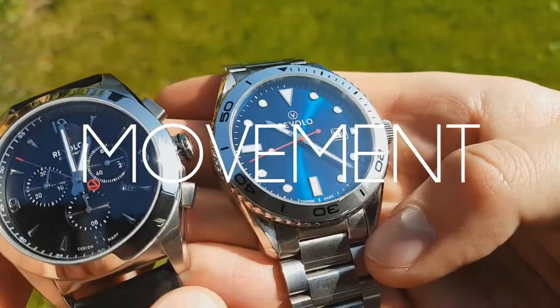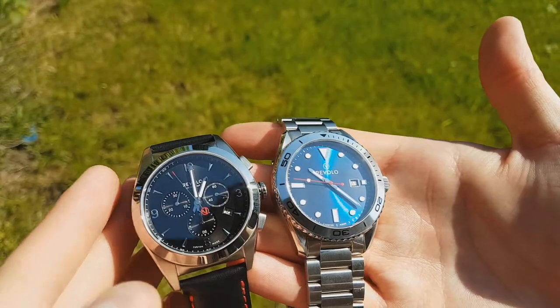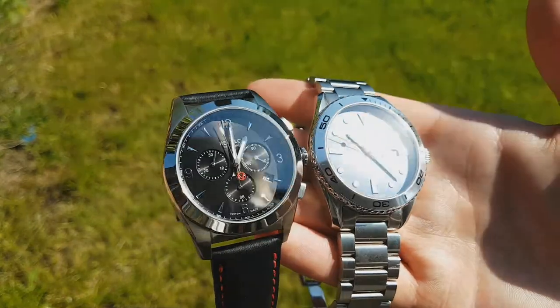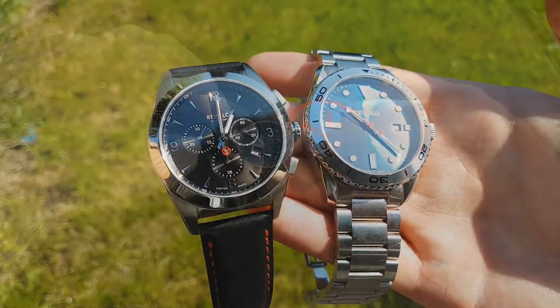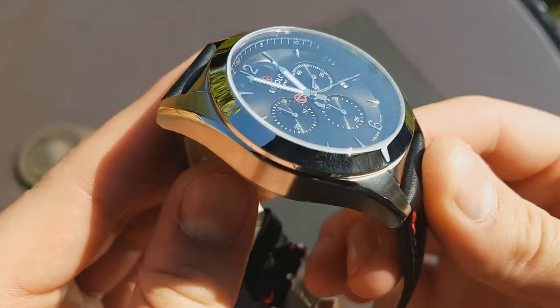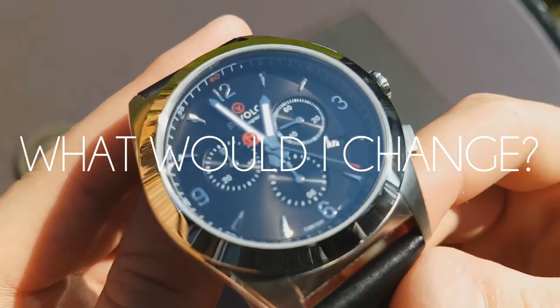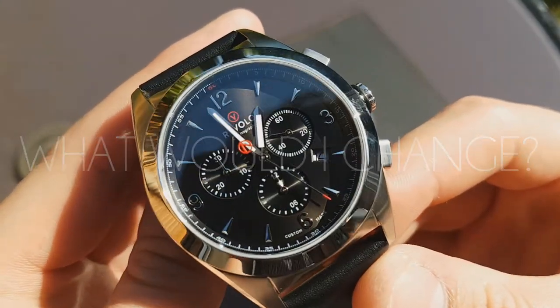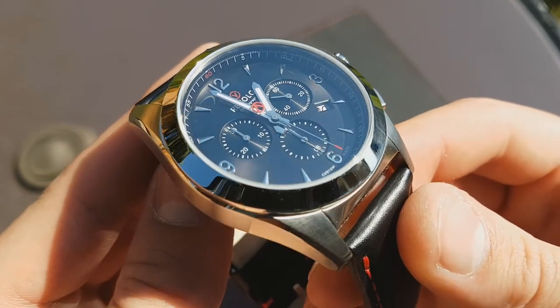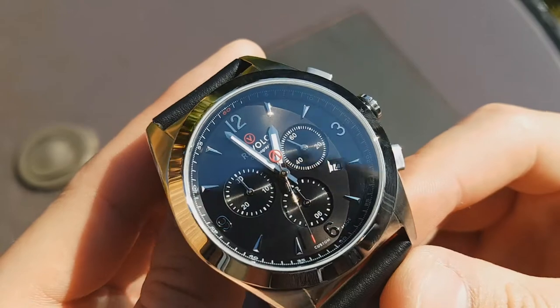There isn't an awful lot to be said on the movement side of things — two good choices of reliable movements from a Ronda quartz to an automatic 7750. It would have been amazing if there was an affordable manual wound movement they could offer, like the Seagull ST19 or something along those lines. As mentioned before, I'd add dial options without the date window for the quartz. The 7750 date is incorporated very well, but also more dial options would be great — more bright colors like blues, greens, etc.